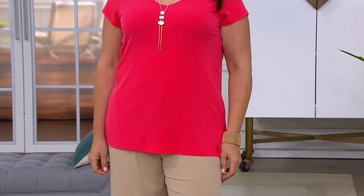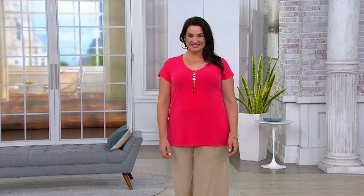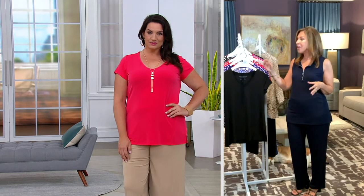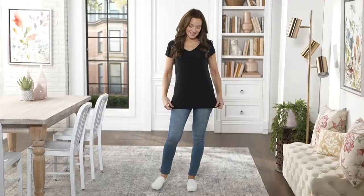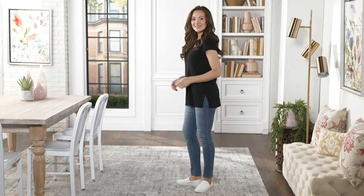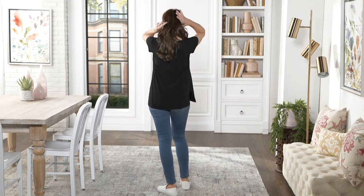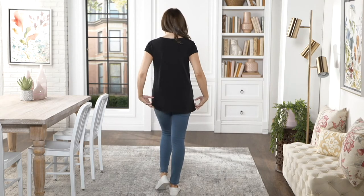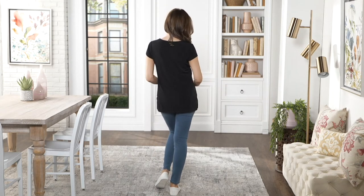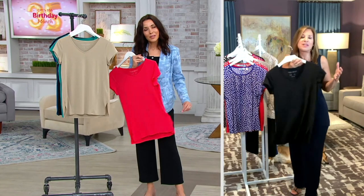This fabric became exclusive to QVC — we trademarked it and registered it. This is the only place you can purchase liquid knit. There are designers who do similar fabrics, but nothing is liquid knit except here at QVC. This new shape is going to be your answer — you'll kick yourself when you get it home and say why did I only get two! You'll wear it with shorts casually, to the office, and school teachers love liquid knit.